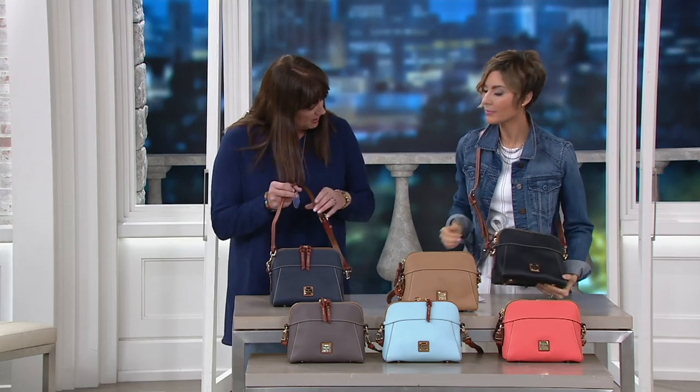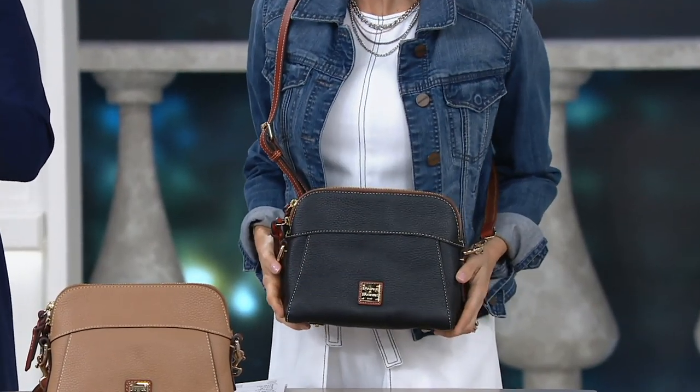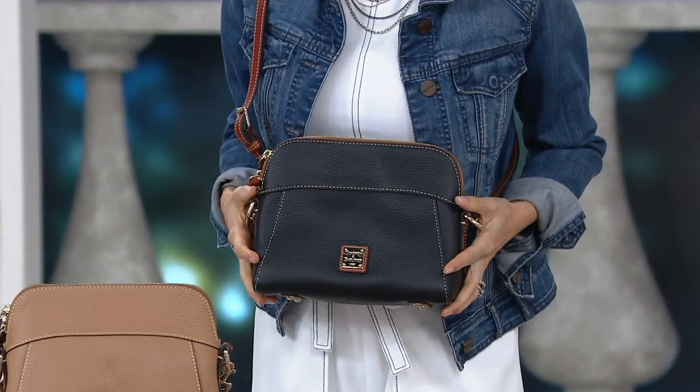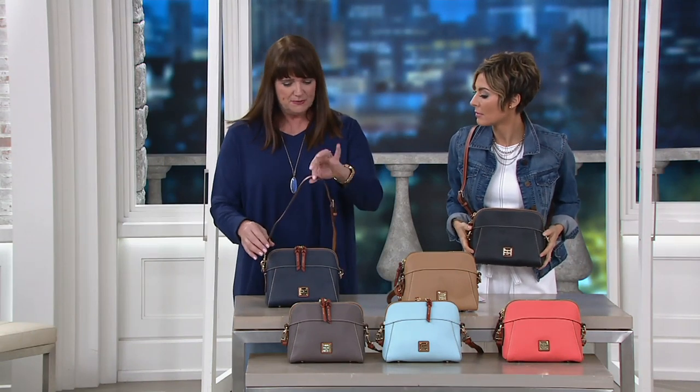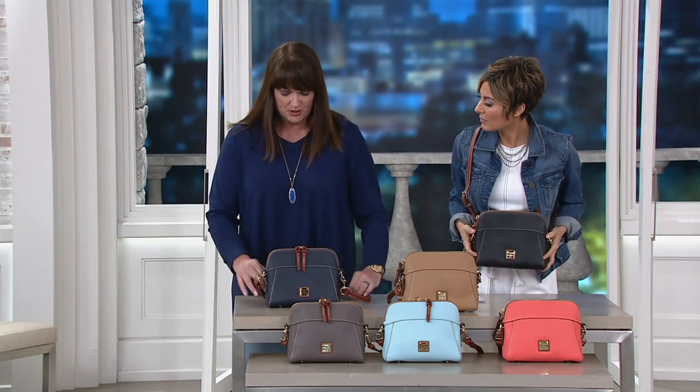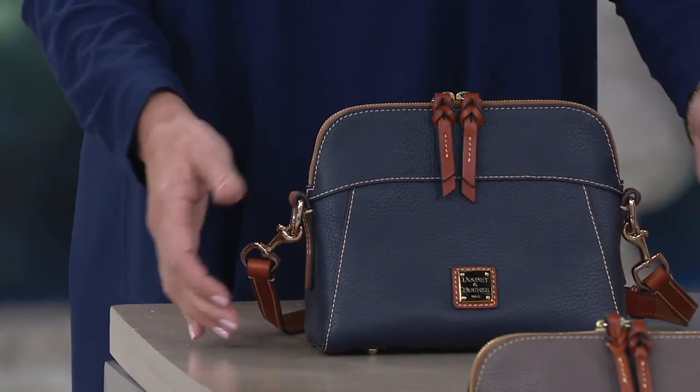With the Cameron, you can put it on as a crossbody or wear it as a short shoulder bag — two options. And if the description says crossbody and you're not that crossbody kind of person, it's nice to have those options. You can also remove the entire strap and have a clutch option, so three ways to wear the bag.